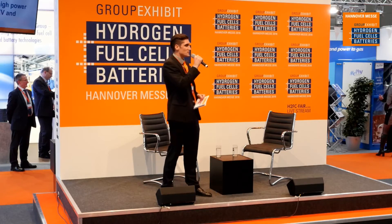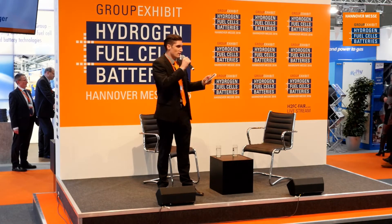Hello and welcome again this afternoon to the group exhibit for hydrogen fuel cells and batteries here at the Hanover Fair 2016. My name is Michael Sinclair and I will be the moderator for this next discussion. I welcome anybody who's standing to please sit down and have a seat. There is table service for refreshments, so sit down, make yourself comfortable, and enjoy the discussion.